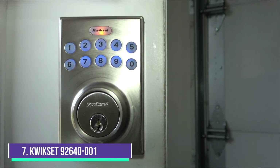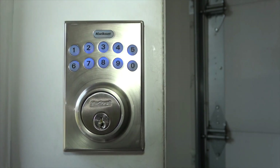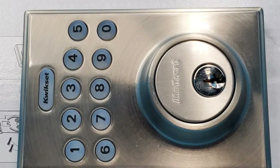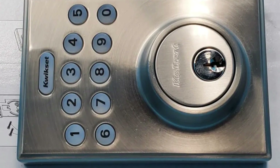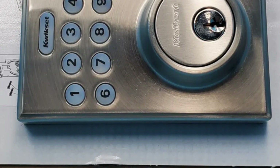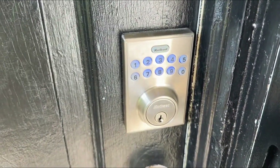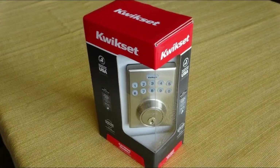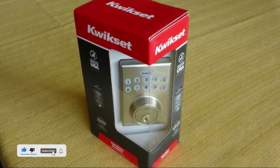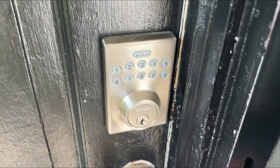Number 7: Kwikset 92640-001 Contemporary Electronic Keypad. The Kwikset 92640-001 Contemporary Electronic Keypad is a basic keypad deadbolt that looks nice and works well, so it's an excellent option for anyone who wants the convenience of keyless entry but doesn't need a lot of extra features. Installation is easy because it directly replaces your deadbolt without additional drilling on most doors. You also program this lock through the keypad, so there's no need to take it apart to change the code. It can hold up to 6 customizable codes, including temporary codes that expire after a single use.